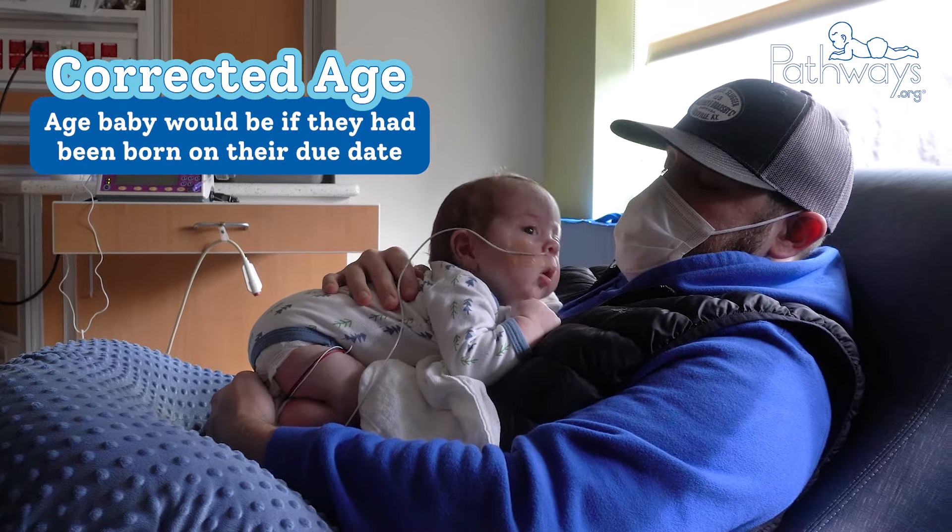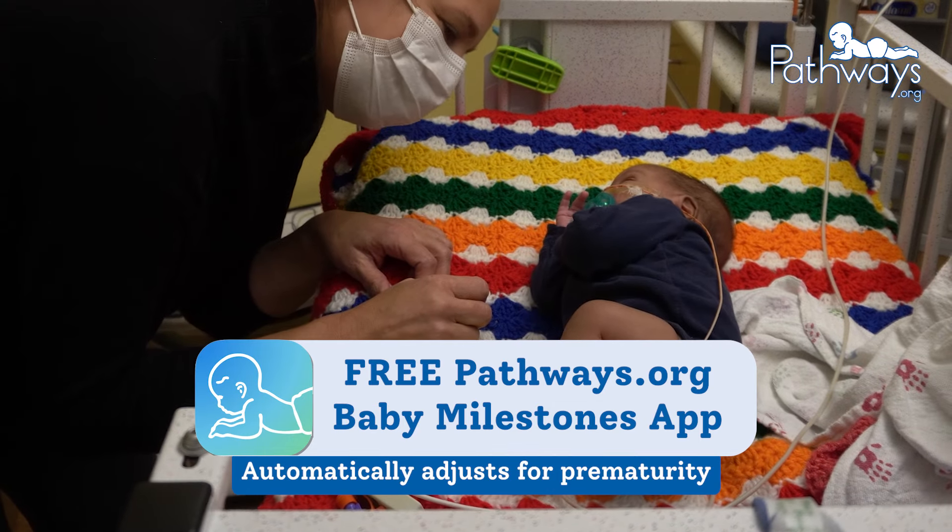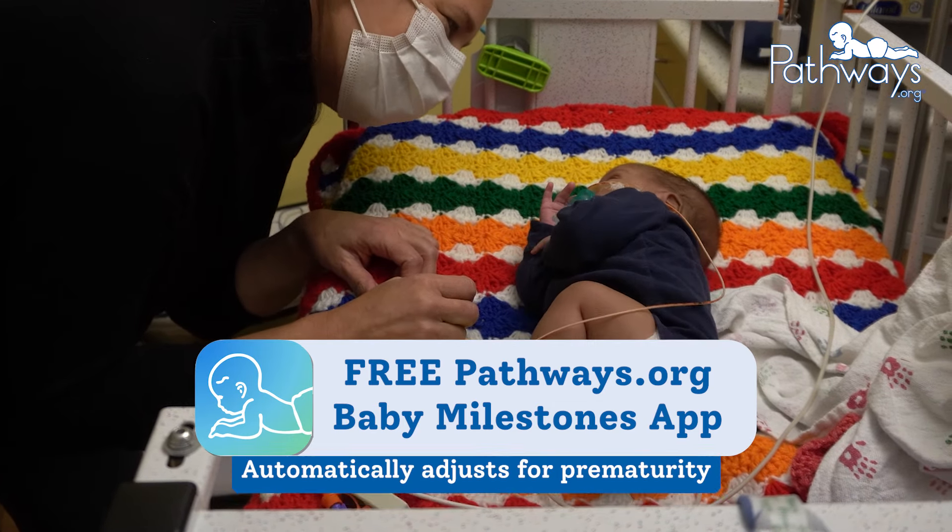The free pathways.org baby milestones app automatically adjusts for prematurity so you don't have to do the math. You can just follow along with baby's development. Download it today.